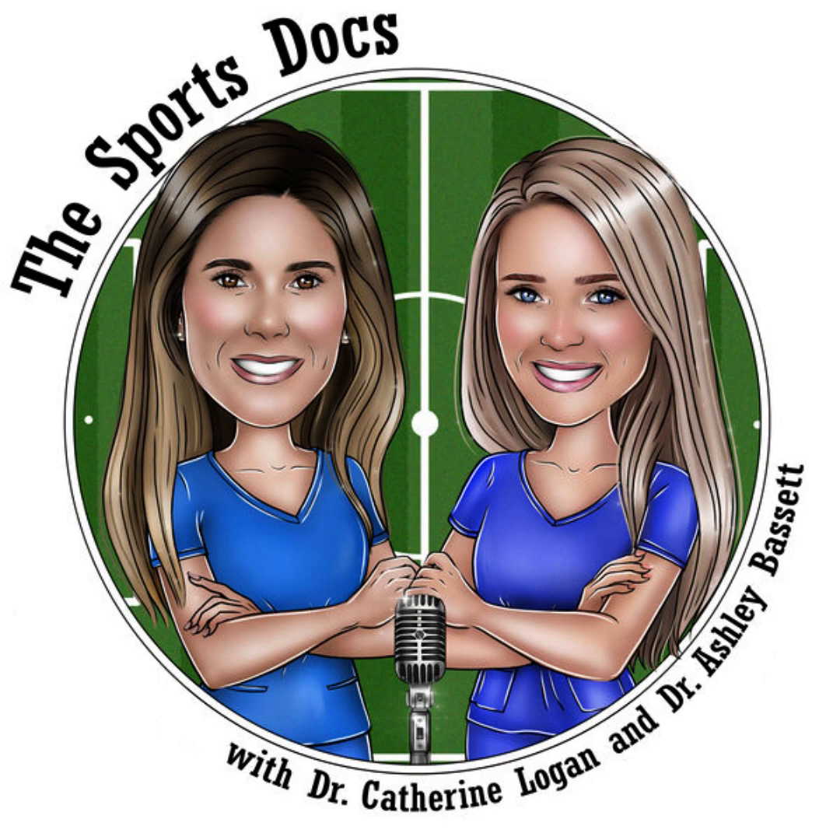Thank you so much for joining us today — it was really great. Thanks for listening to episode 12 of the Sports Docs podcast. We hope you've enjoyed this discussion as much as we did. If you like what you hear, please consider leaving us a review. You can reach us by email at thesportsdocspod@gmail.com or find us on Instagram at the Sports Docs Pod. Stay fit, friends.